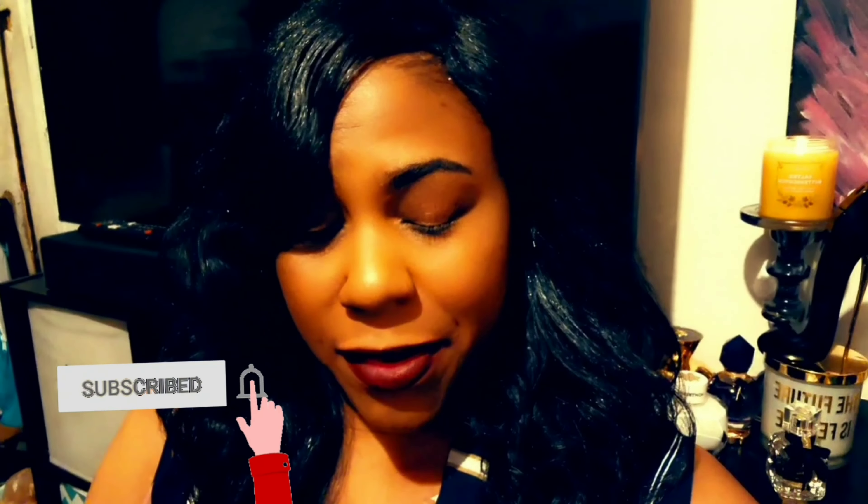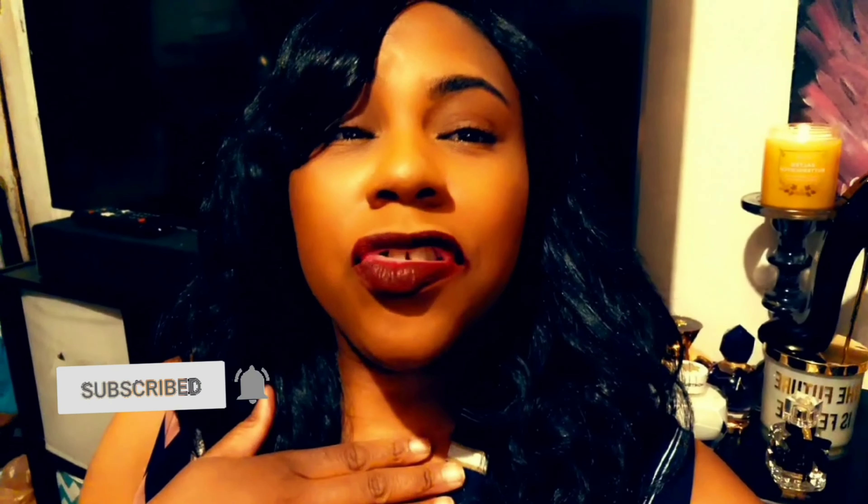If this is your first time, welcome — thank you for stopping by. Make sure all these buttons are clicked down here at the bottom, I would greatly appreciate it. And if you are returning, thank you so much for coming back. We are almost at 200 subs — I am so overjoyed, because that is a goal I wanted to hit by my one-year anniversary. We have another month, so I think we're gonna get there.